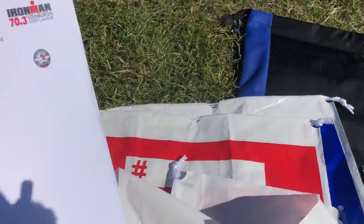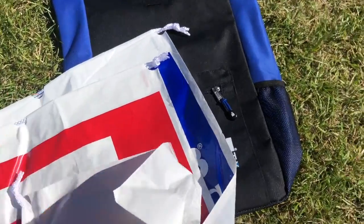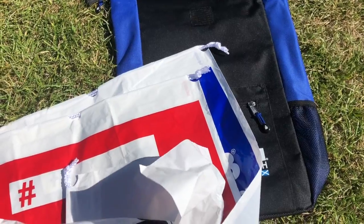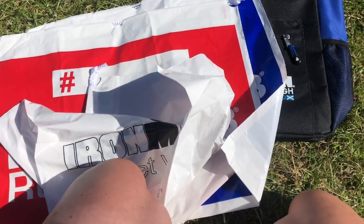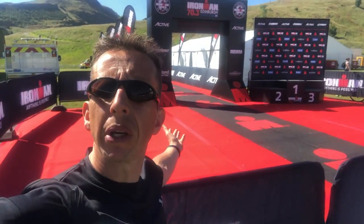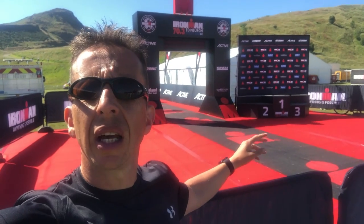We've got an envelope with all the race numbers, the stickers that go on the front of the bags, a swim cap, and all the official bits you need. Just behind me here is the finishing line for tomorrow — the big red carpet where we come across the line, the big banner, and the podium. That's what I'm aiming for — obviously number one.